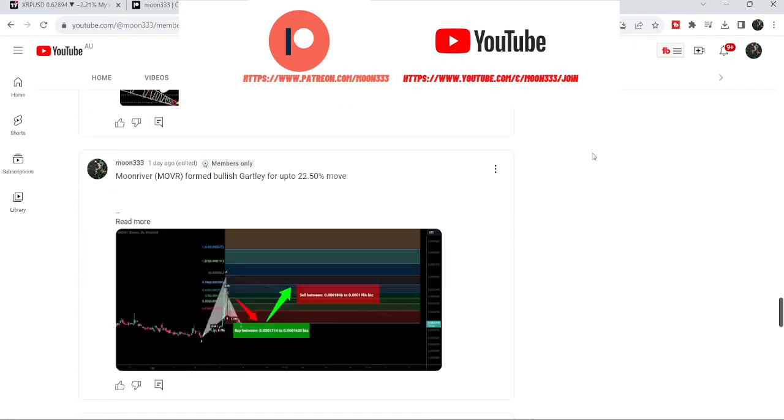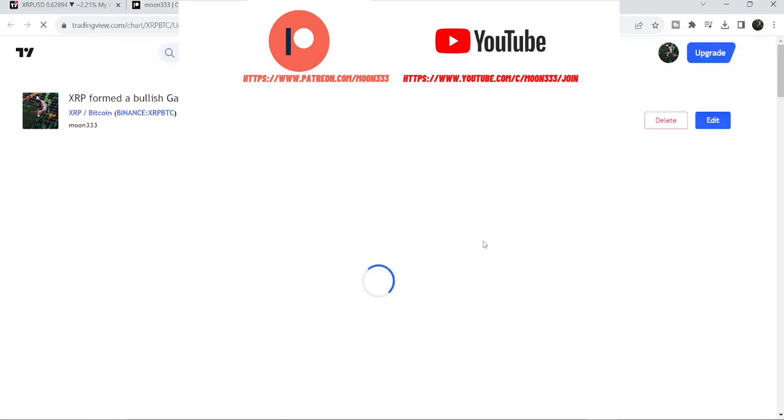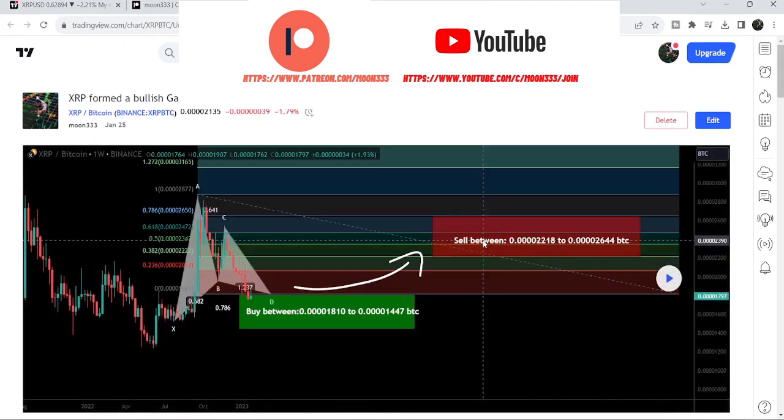Let's start the analysis. First, let me begin with this long-term trade signal that I shared in the month of January — on the 25th of January 2023 — with my members. That was a very big harmonic bullish reversal pattern that XRP formed with the Bitcoin pair on a seven-day time frame chart.